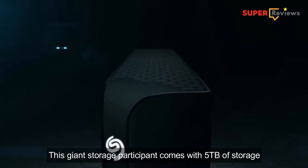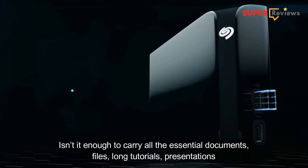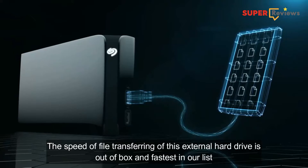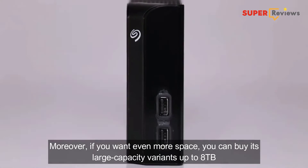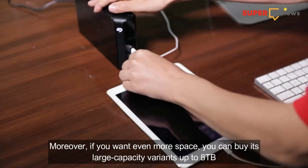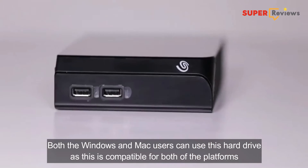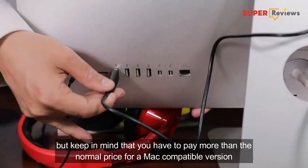This giant storage participant comes with 5TB of storage. Isn't it enough to carry all the essential documents, files, long tutorials, and presentations? The speed of file transferring of this external hard drive is out of the box and the fastest in our list. Moreover, if you want even more space, you can buy its large capacity variants up to 8TB. Both Windows and Mac users can use this hard drive as it is compatible for both platforms, but keep in mind that you have to pay more than the normal price for a Mac compatible version.